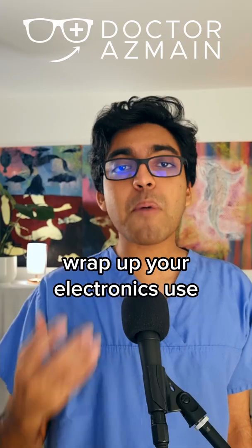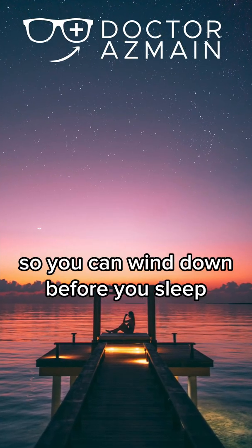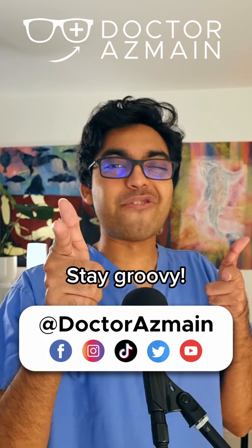So the best option is to wrap up your electronics use around an hour before bedtime so you can wind down before you sleep. Follow me and subscribe to my YouTube, Dr. Asmine, for more health tips. Stay groovy.